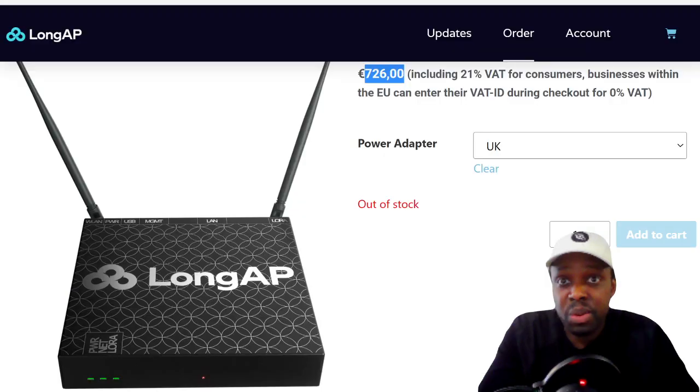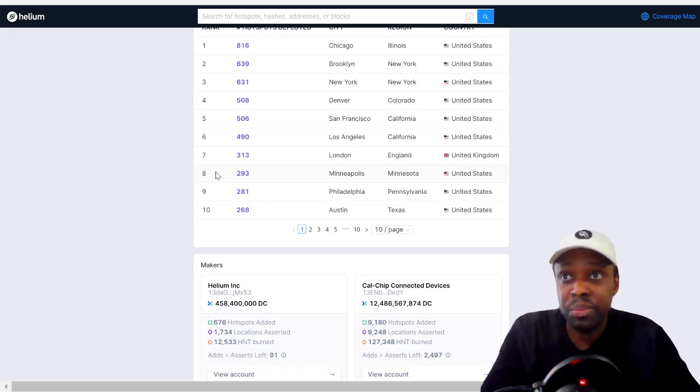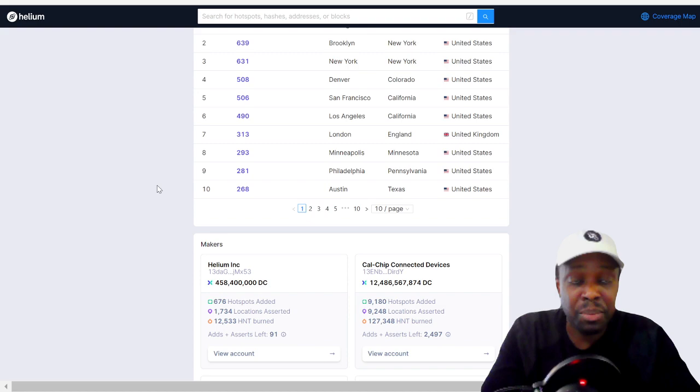That's all I've got for now. As I always say at the end of my videos, I have a helium mining report. If you're new to the channel, just comment below and I'll send you the report — or send me an email, that's even better. The report shows you the breakdown of how to get set up, rewards, where to place antennas, useful links, and I updated it last night to include more products and where you can buy them.